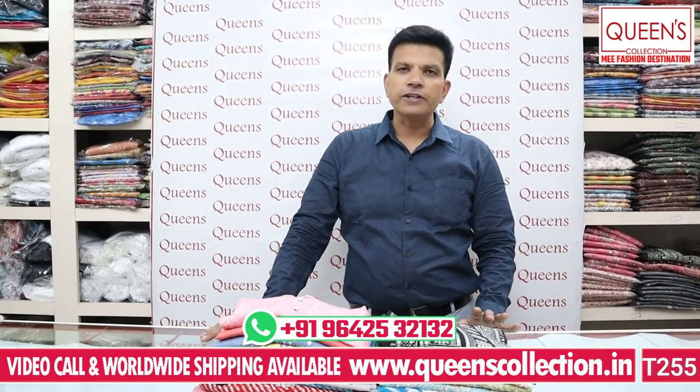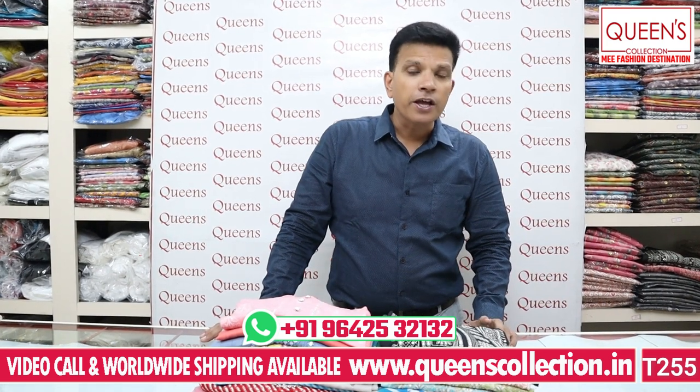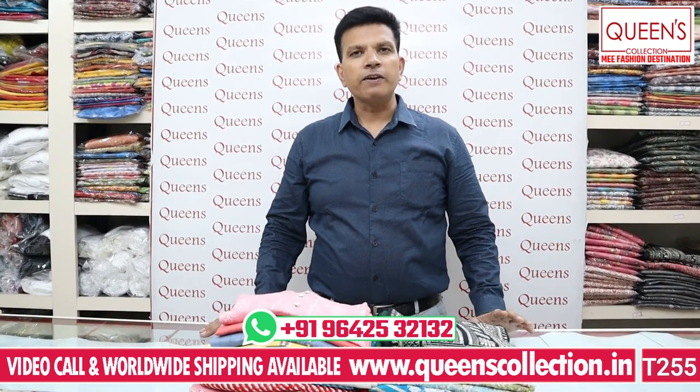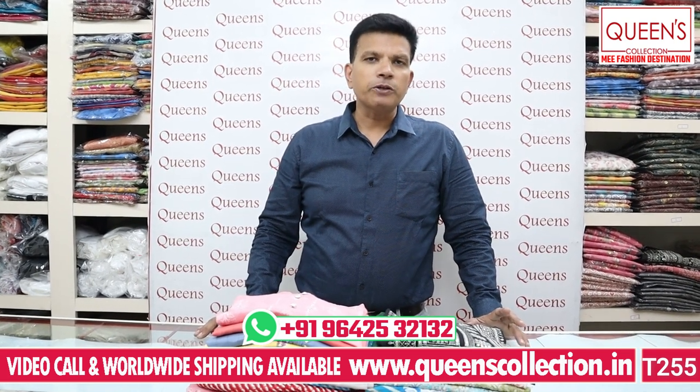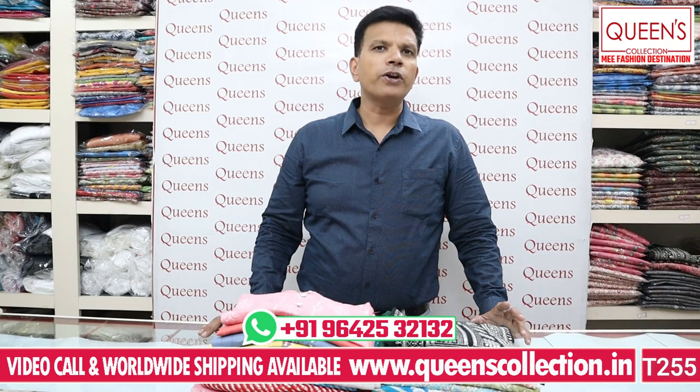Please like and share the video, subscribe and hit the bell icon. On Mondays there are worldwide shipping facilities. There are in-house alterations available, and if you want to use a courier, that is also possible. Video call facilities are also available.